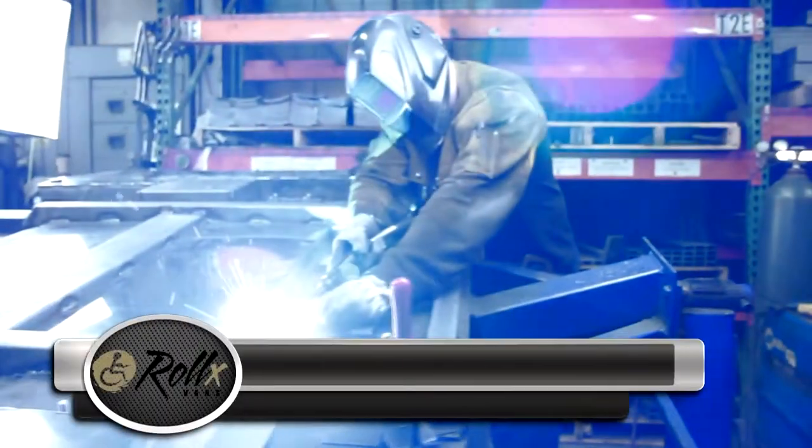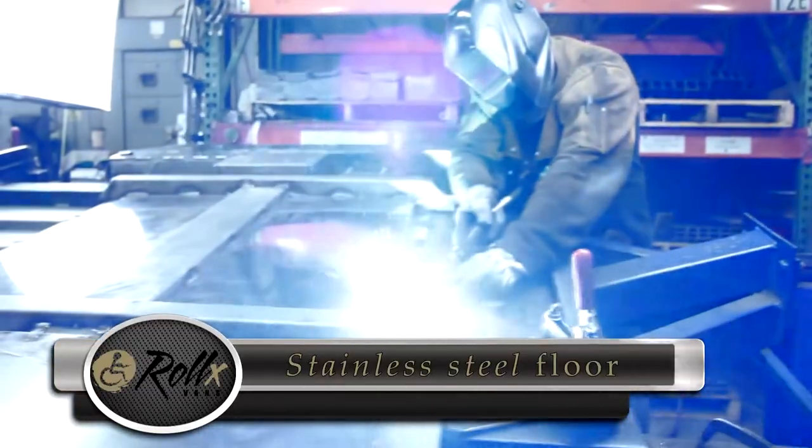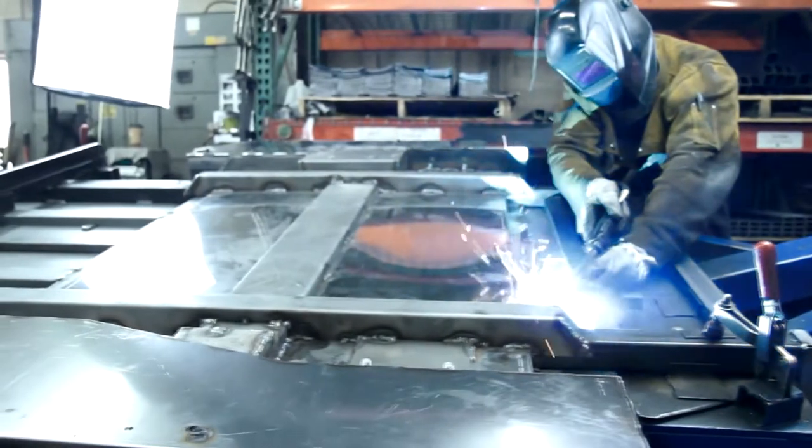We start with our unibody frame and stainless steel floor pan, which lowers the vehicle floor a full 11 inches. This maximizes interior headroom while still increasing exterior ground clearance.